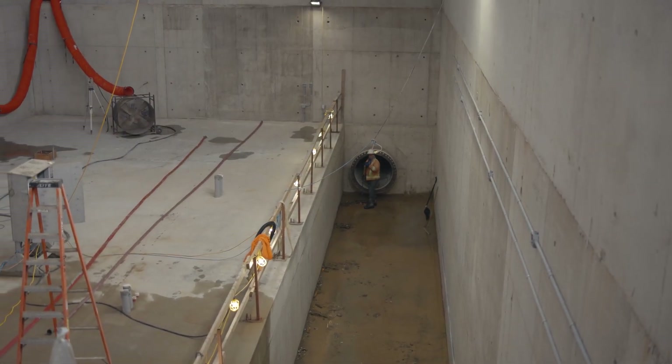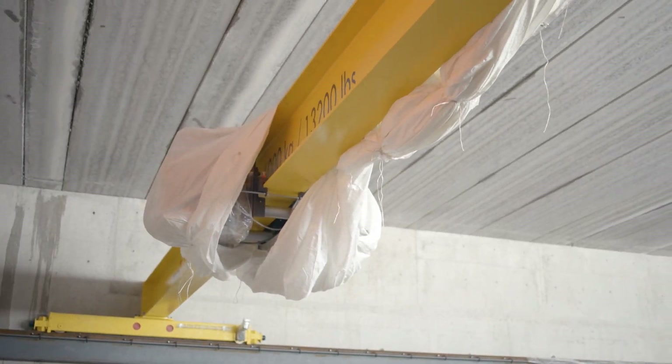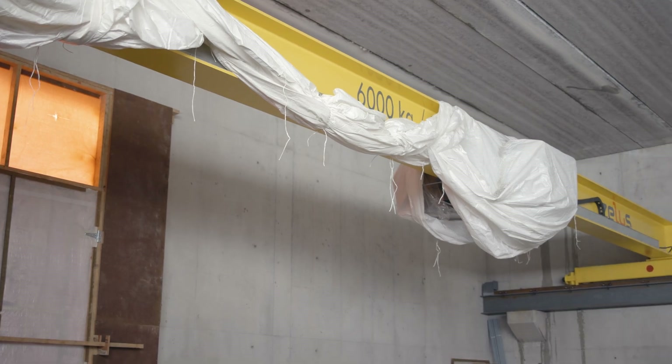So to start with, the big overhead crane that went in — it's going to be able to lift the pumps in and out of the building if something goes wrong, for install, or replacements down the line. That's going to be up and running and commissioned here in the next couple of days.